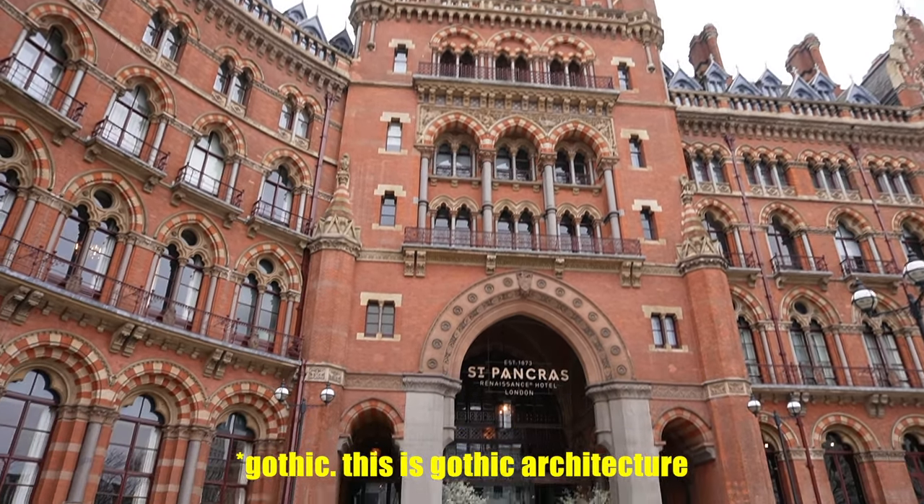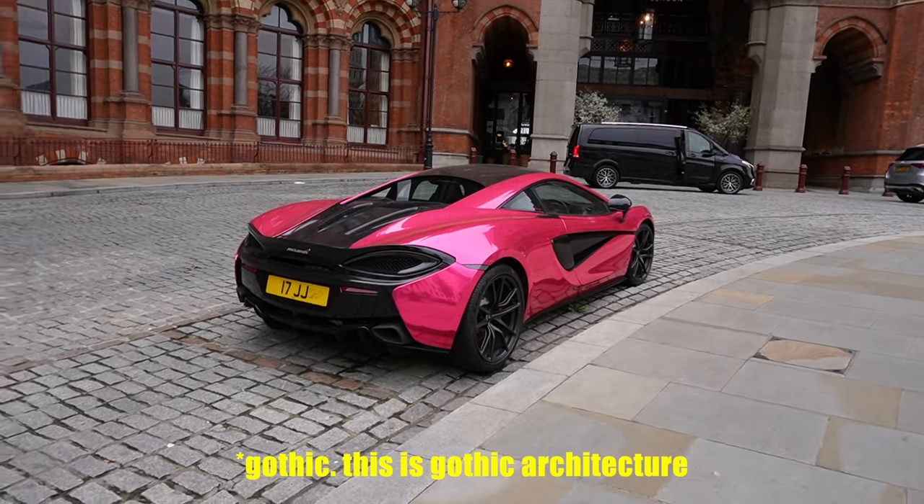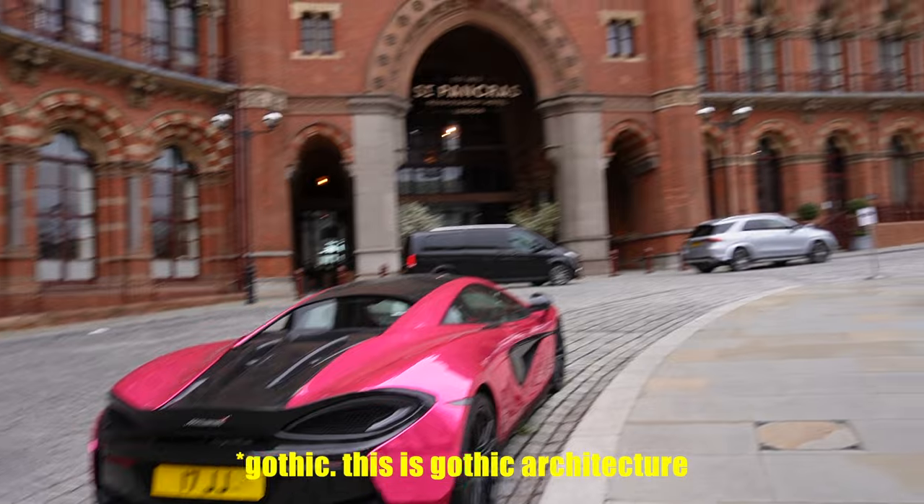Super Victorian. What's not Victorian is that. But on the bright side, literally, you'd never lose your car if you had a pink Lamborghini, right?